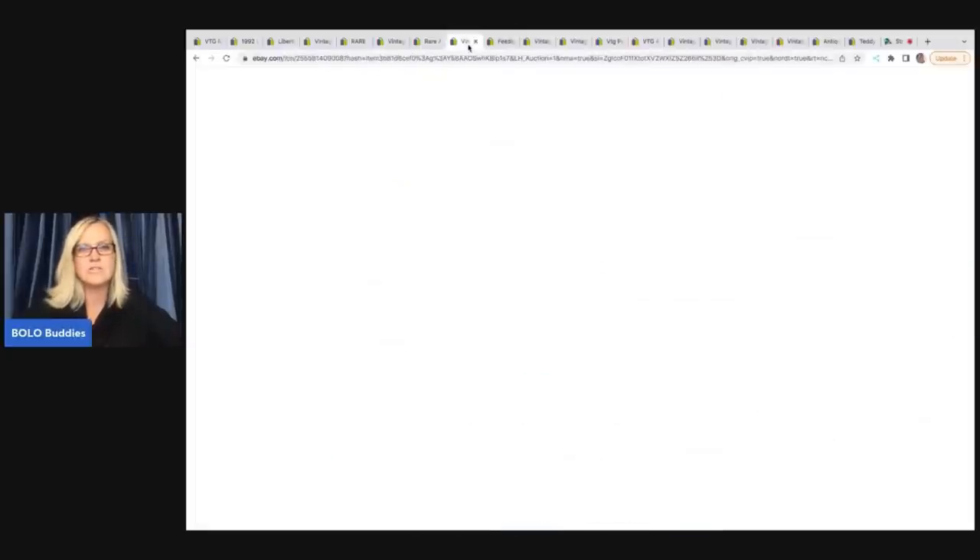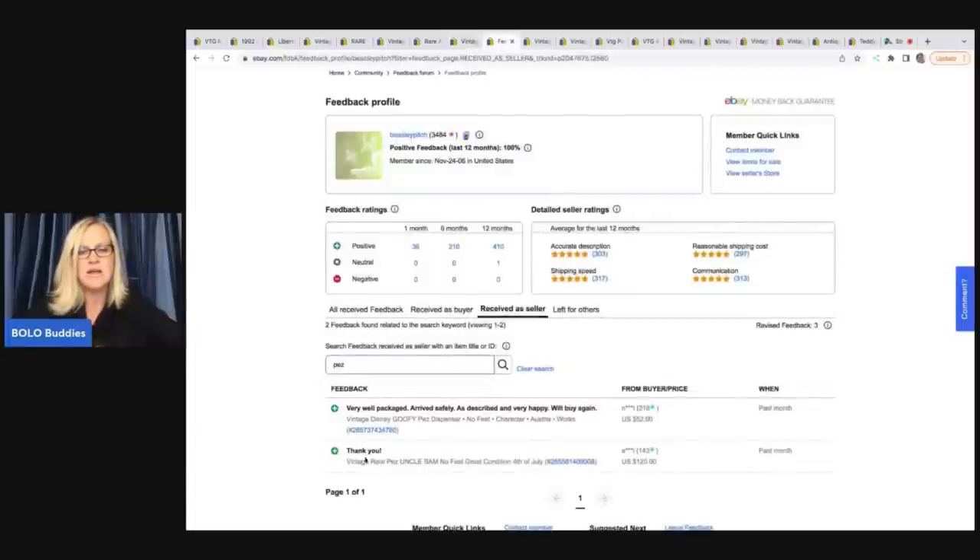One thing you can do to see if an item sold: go into the feedback. I looked this one up because it only had one bid, so I was a little concerned it didn't get paid for. But I went into the feedback and you can see feedback was left — $120. So that is the correct sale. And it looks like they also sold a Disney Goofy Pez dispenser for $52, so Disney Pez are worth looking up too.